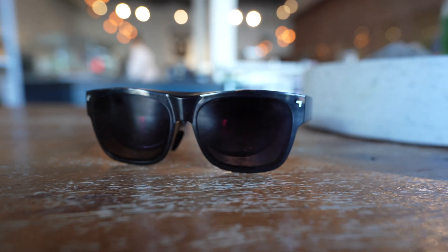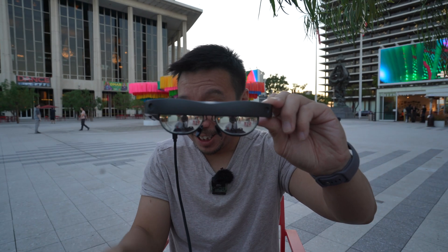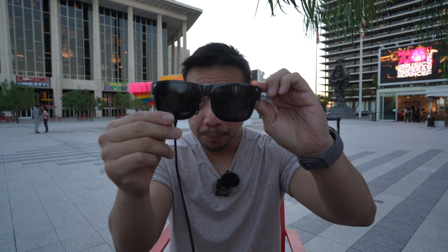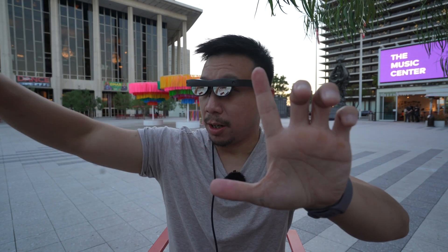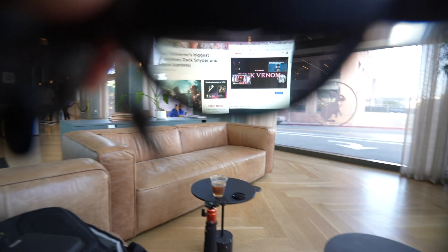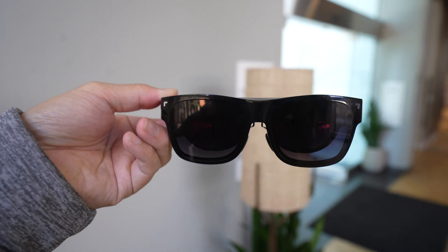From the front, the NyxWare S looks relatively normal — like a pair of Ray-Ban Wayfarers — thanks to this magnetic lens cover. If you remove it, they do look a little different. The lens cover isn't just for looks; it actually helps block out the view, so if you want to watch content in an immersive black space, that's what it's for. If you remove the cover, you can see the content projected onto the real world, because these are see-through lenses.